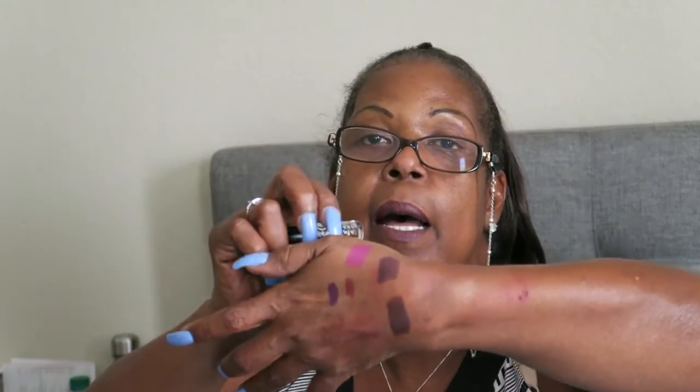Have you ever noticed that you go out and purchase something and then a week or two later you're drawn to almost the exact same product or color — like nail polishes, lipsticks, powders, blushes? It's like our mind just holds on to that color. This last one is called 'Adore Me' and it's a fuchsia pink. That is my purchase from VH Cosmetics.